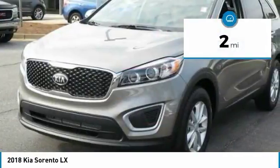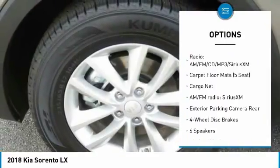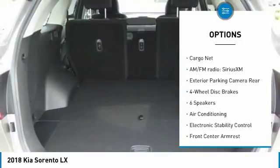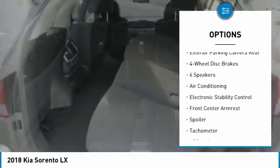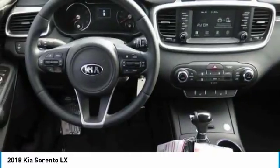This vehicle has less than 100 miles. Here are some of this vehicle's great options: traction control, air conditioning, dual airbags, power steering, four-wheel disc brakes, electronic stability control, trip computer, power windows, rear window defroster, security system.